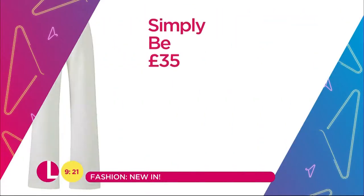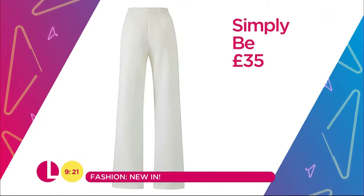Also, another great way to do that Saint Tropez vibe is with a pair of white wide-leg trousers. These are brilliant and they're from Simply B — nice thick fabric as well, so no VPL. £35 for those there.